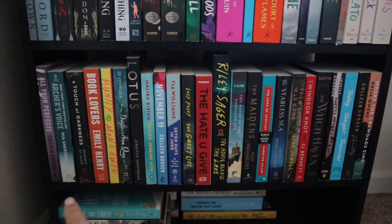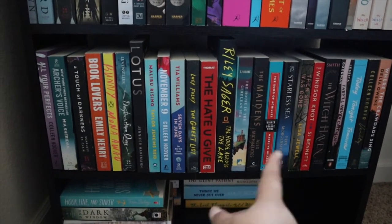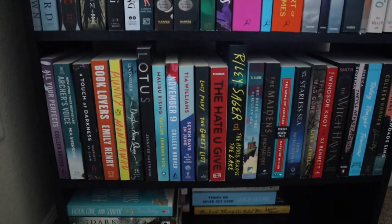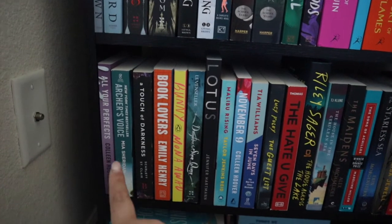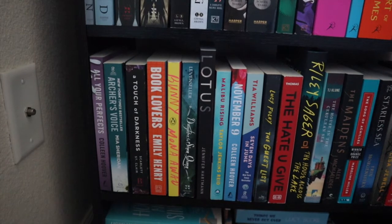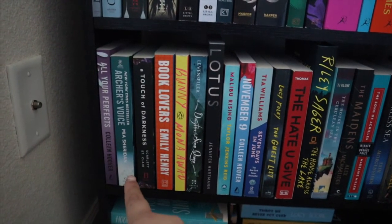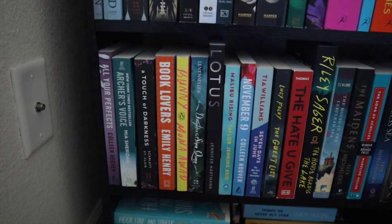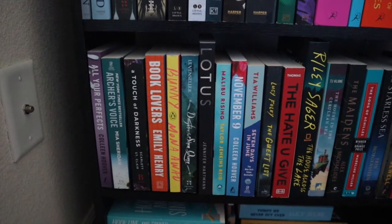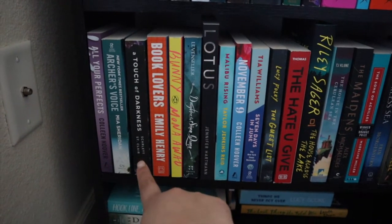Moving down to the next shelf, which is all my standalones, organized by title in alphabetical order. First I have All Your Perfects by Colleen Hoover — I haven't read it because it's part of a connected series and I haven't read the others yet. Then I have Archer's Voice by Mia Sheridan — I just got it from Walmart and I kind of feel like it's going to be a spring or summer type of read.